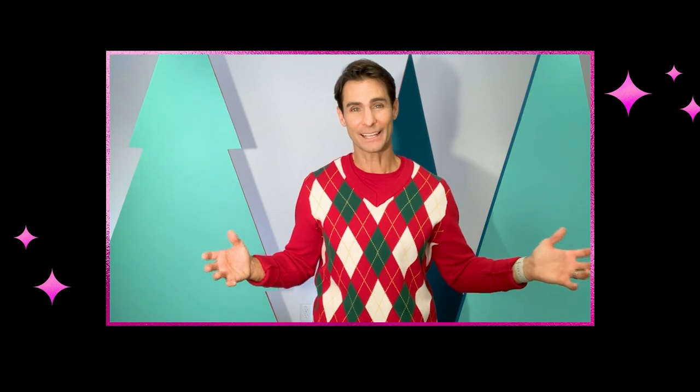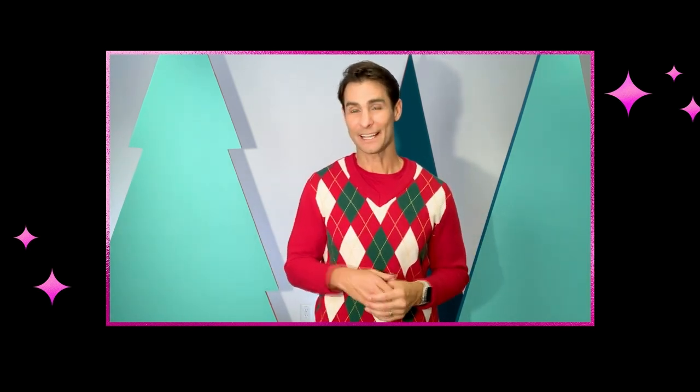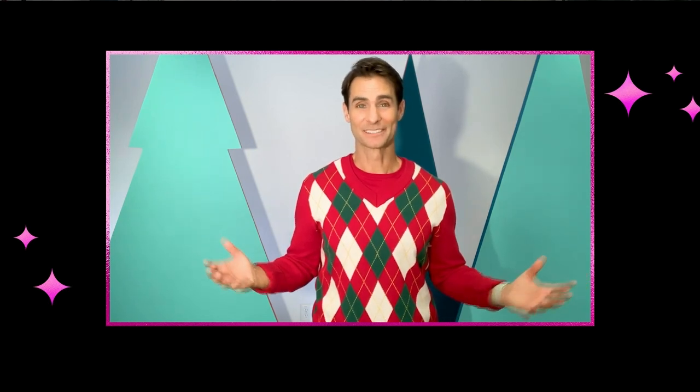My first memory of shopping was my mom waking me up early on Saturday mornings to go to all the garage sales in the neighborhood — she'd have it all planned out. A lot of times we were the first ones there. I'd have a few dollars of allowance and that excitement of not knowing what you'd find. I still get that same feeling when I go shopping today, looking for that perfect buy.